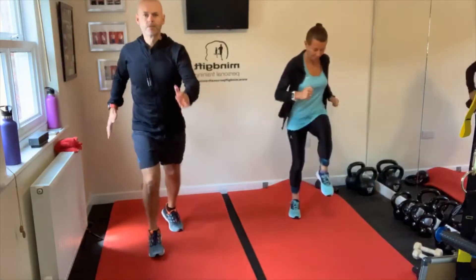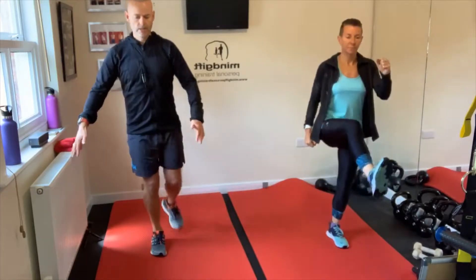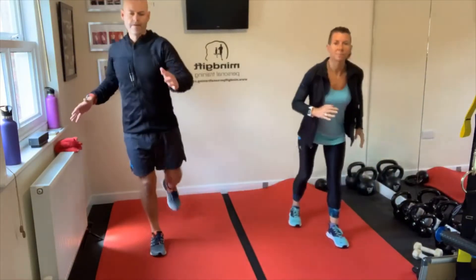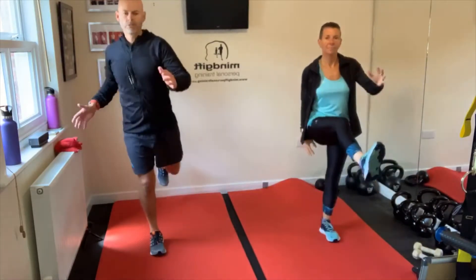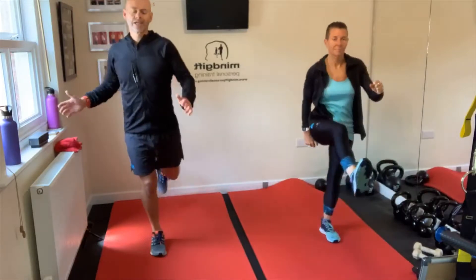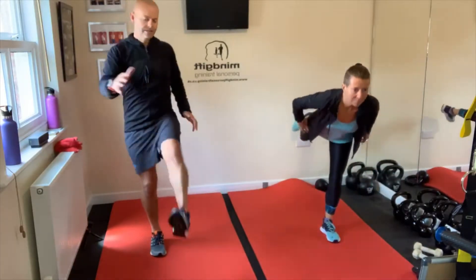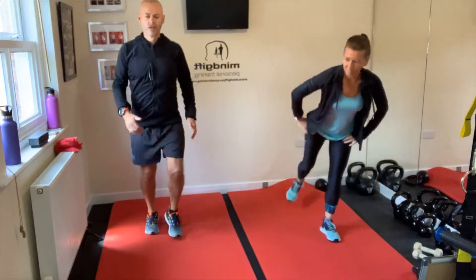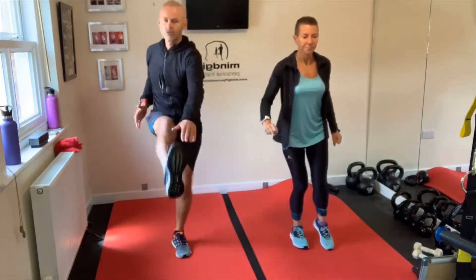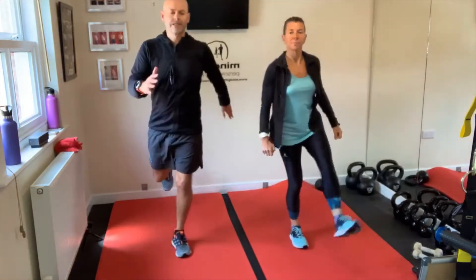Let's get some leg swings in. Nice and controlled to start with. If you need to balance, that's fine as we always say. As your leg warms up, we want to try and twist that torso to touch that foot. It's a lot cooler here in the UK this morning — the rain's here, the wind — but we have been very lucky with all the sunshine. Just want to make sure we're fully warmed up as we get into the cardio.